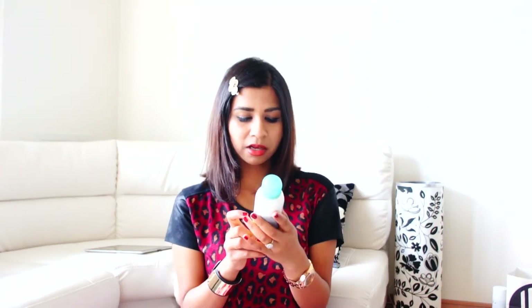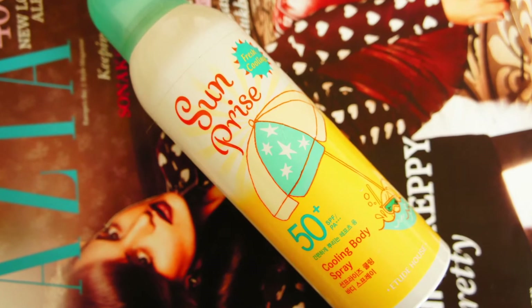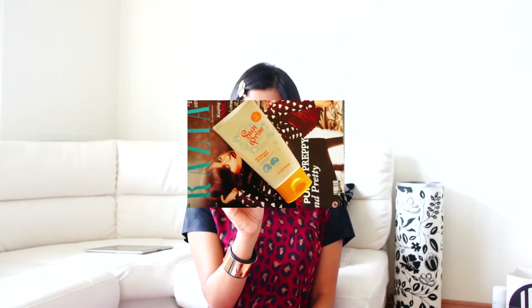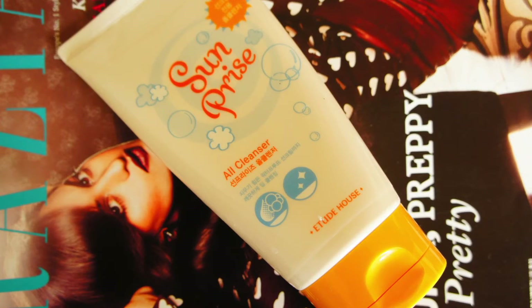Next is the Etude House Sunrise Cooling Body Spray with SPF 50+. I thought it was so cute — and since I'm always lazy to apply sunscreen, this spray is great because you can just spray it on your face and whole body. I also got the Etude House All Cleanser for free. It's a facial foam cleanser good for removing sun creams and UV products. I use it at night to remove my sunscreen and other SPF makeup.